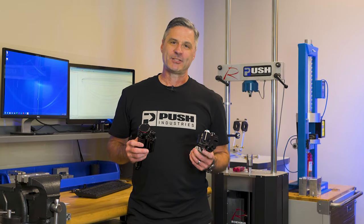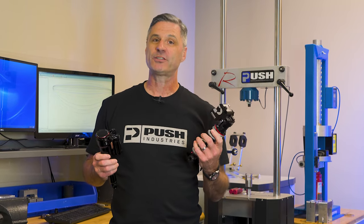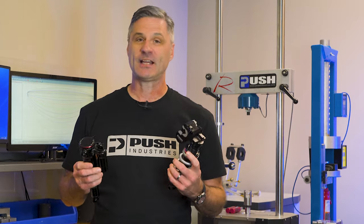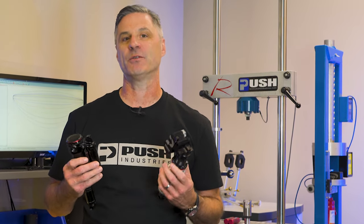When it comes to mountain bike suspension, we have air shocks and we have coil shocks. Air shocks have the reputation for being poppy or playful, while coil shocks have the reputation for small bump sensitivity and ground-hugging traction. So today, let's take a look at what the performance parameters are that actually give you those characteristics.